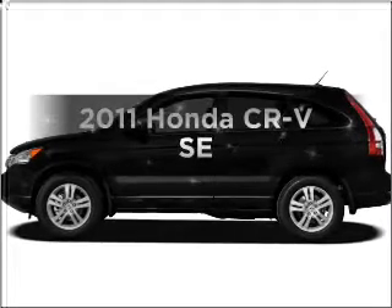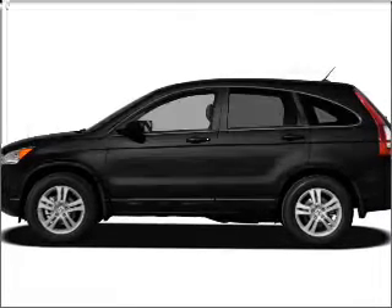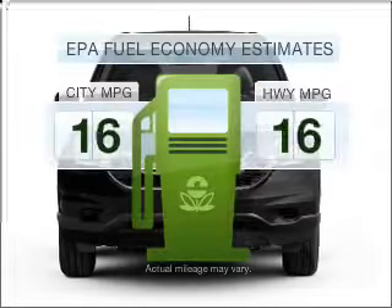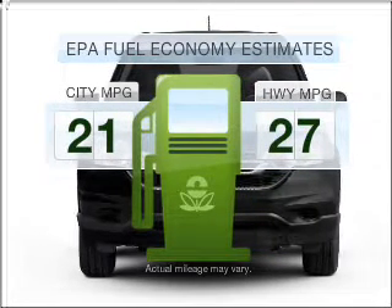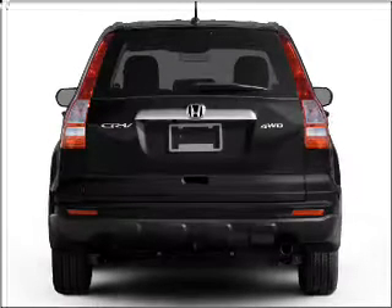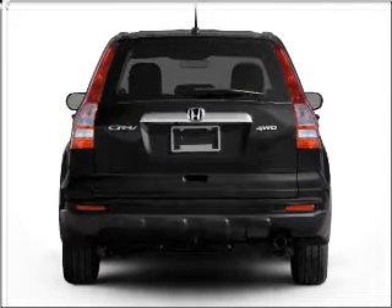Check out this 2011 Honda CR-V. Travel the roads in style and comfort in this great vehicle. In the city or on the highway, you'll spend less time at the pump with this fuel-efficient vehicle. With an efficient four-cylinder engine connected to a smooth-shifting five-speed automatic transmission.